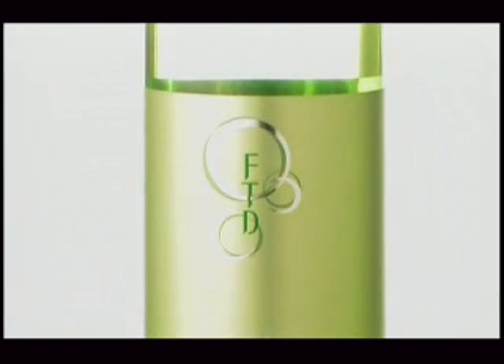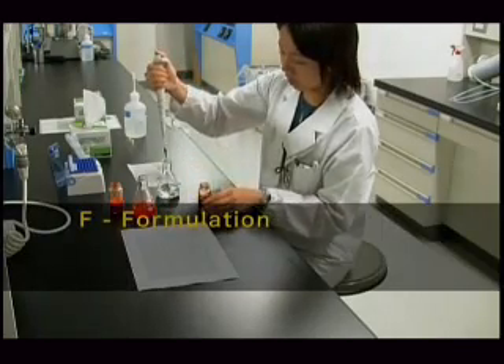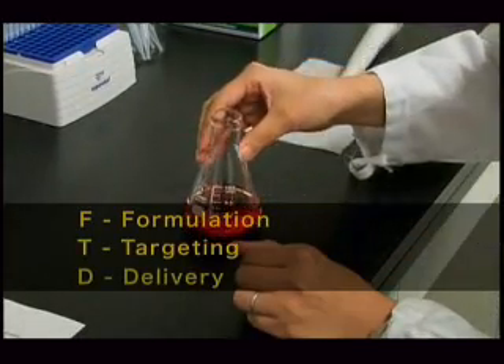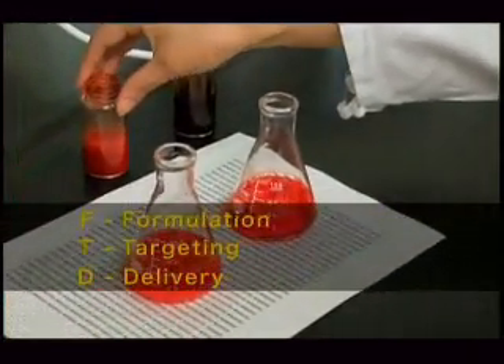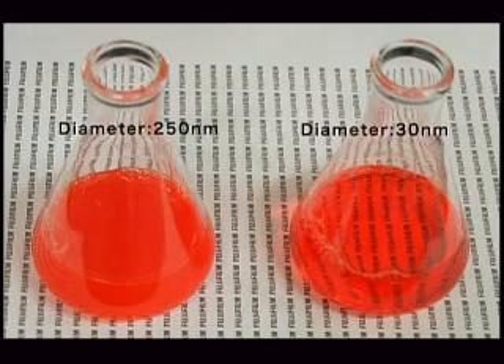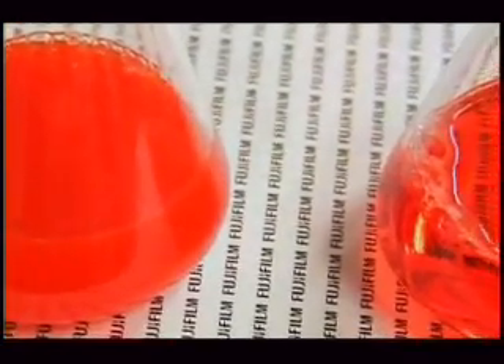Fujifilm calls their unique nanotechnology FTD. FTD is the formulation of necessary components, targeting a specific area, and the effective delivery of nano-sized particles. This is an experiment which uses the antioxidant astaxanthin. FTD technology was used on the right, and conventional technology was used on the left. Fujifilm's outstanding nano-emulsifying technology can be seen in the evident difference in clarity.